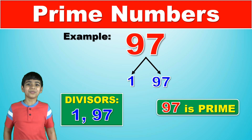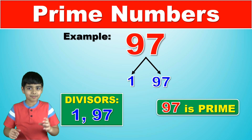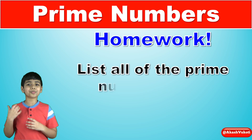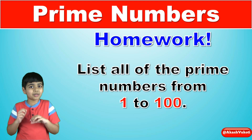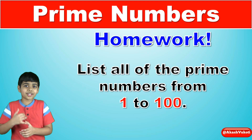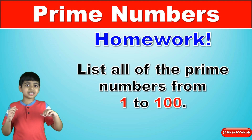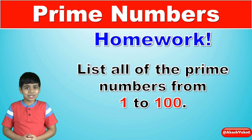So now we've learned what prime numbers are — it's one of my favorite concepts in math. Now it's homework time. List out all the prime numbers from one to a hundred. I'm very confident that you can come up with all the correct answers as you have clearly understood the concept of prime numbers. And just for your convenience, I'm listing out all the prime numbers between one and one hundred right in the description below.